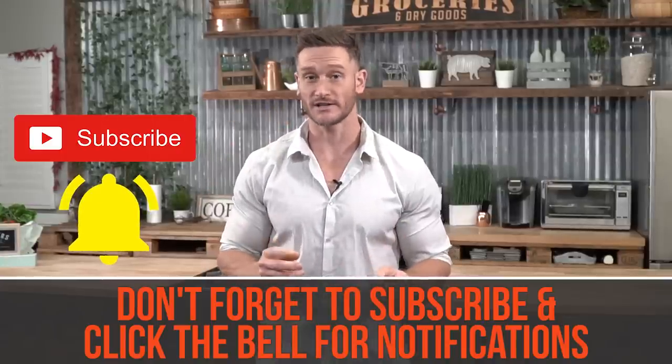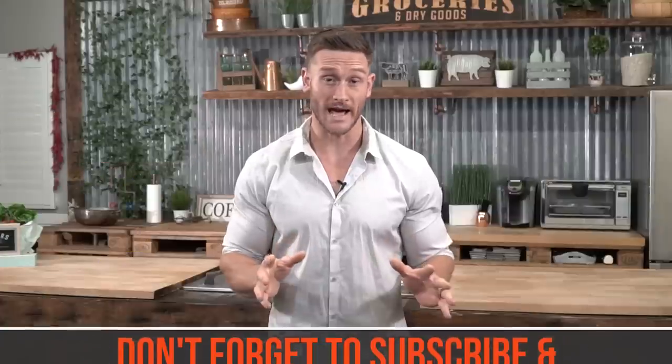What that's going to do is turn on notifications, so that whenever I go live or post a new video, you're going to get a little notification on your phone. I'm going to try to make this short out of respect for your time.